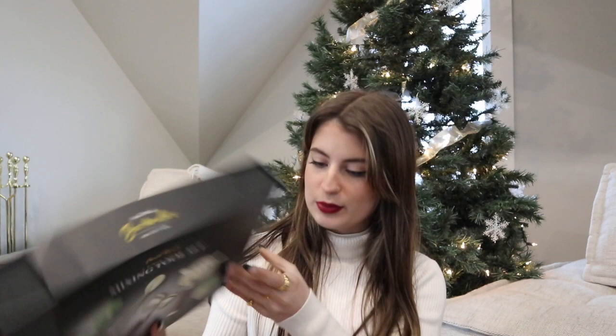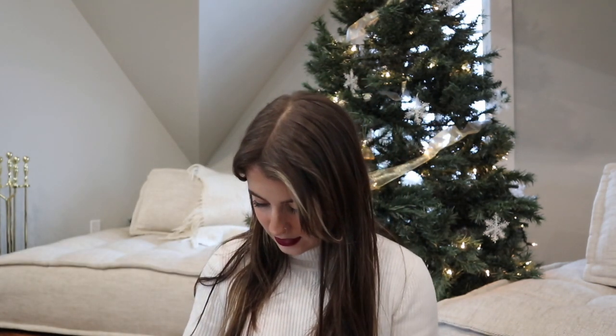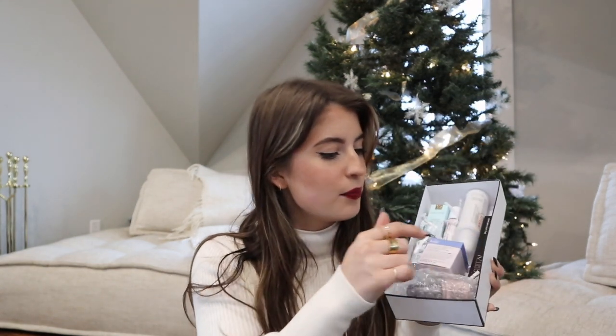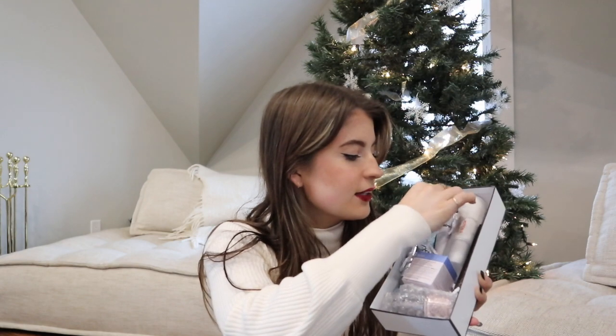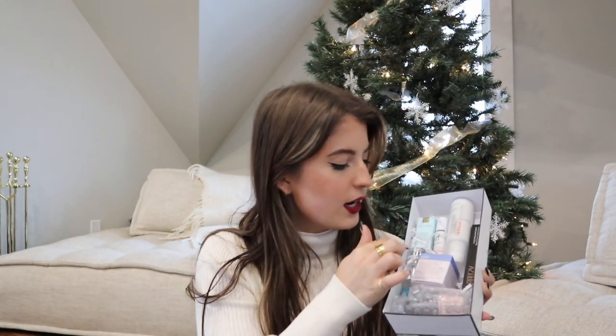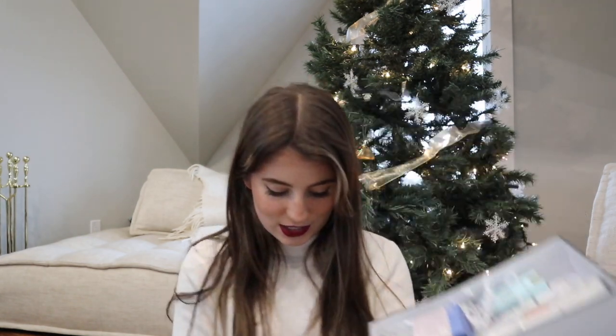I got a luxe box, which is a bunch of travel-sized goodies. Inside it has a liquid lip, a brightening gel, a styling treatment, an eye serum, a night repair, some makeup remover, and nail polish — all in a nice box. That's pretty cute.